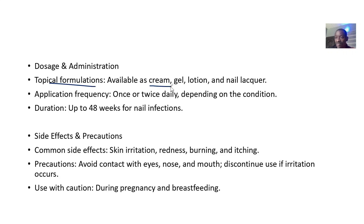For dosage and administration, it is available as creams, gels, lotions, and nail lacquer via topical administration. Application frequency is once or twice daily depending on the condition, and duration can be up to 48 weeks for nail infections.